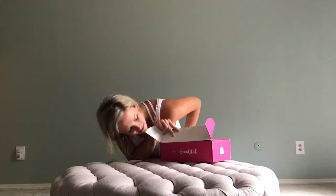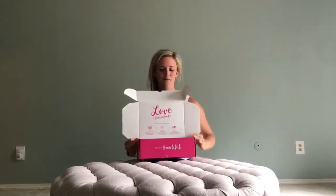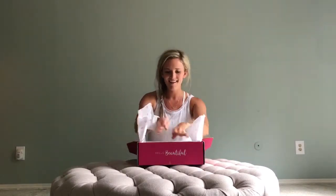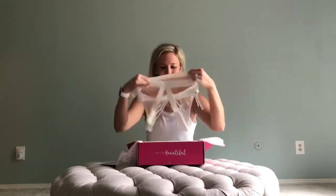It says, 'Hello, beautiful.' Let's open it up and see if it's packaged all pretty. Let it down, and here comes my very delicate way of putting it in. I'm excited — check it out.